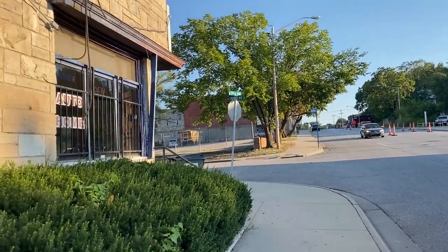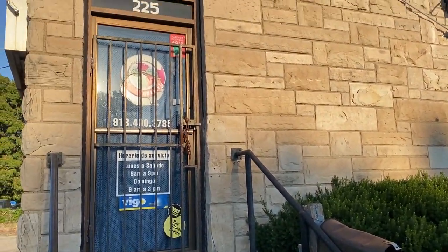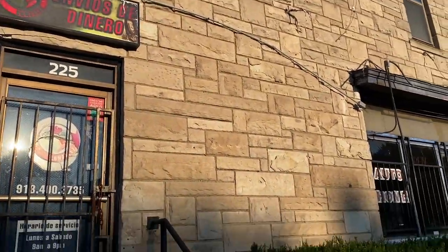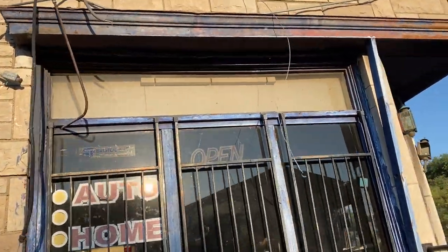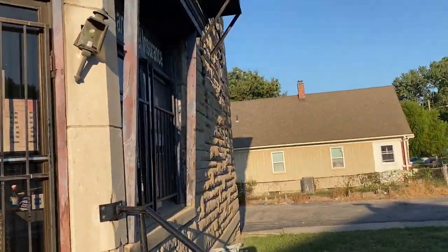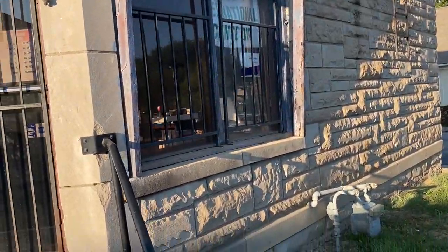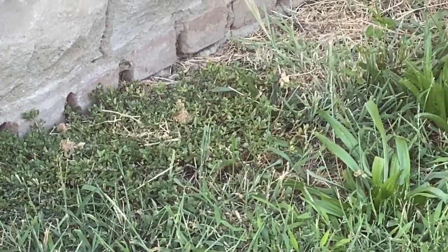I'm actually in Kansas City, and this is 7th Street and Tenney Avenue. I saw this really old building and wanted to show you this. It was made completely out of stone, but you can see at the bottom of it is brick.